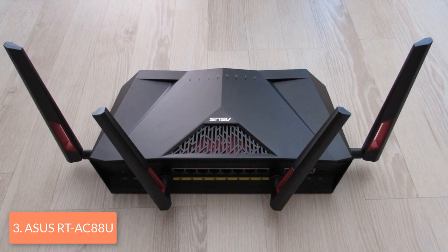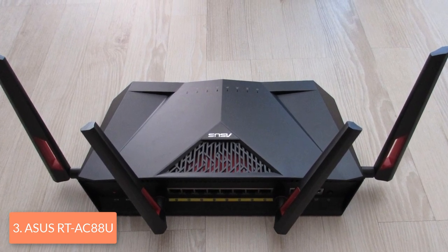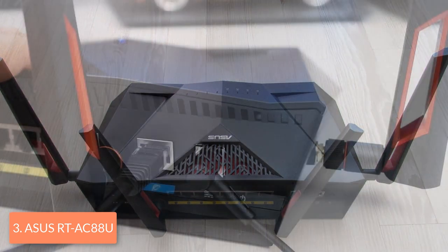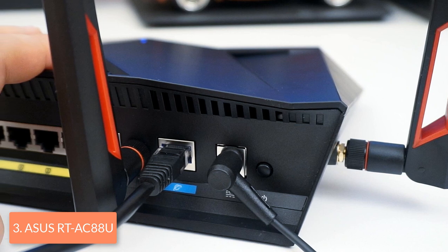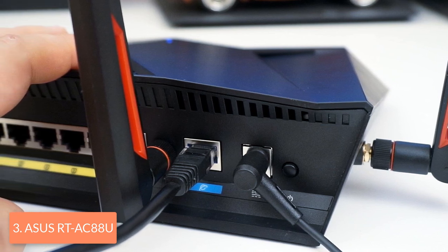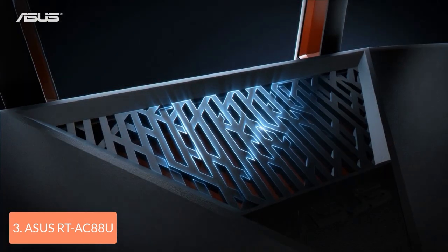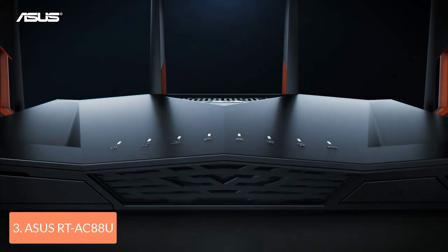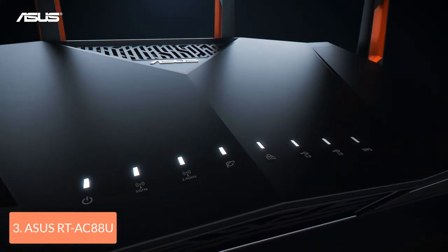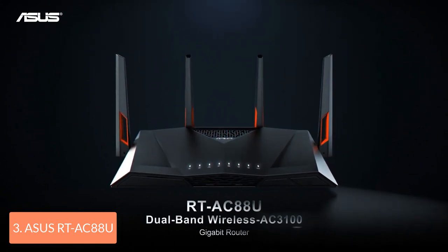This router has a powerful 1.4 GHz dual-core processor, 512 MB of memory, and has enough power to effectively balance its dual-band networks and its ports. Moreover, the RT-AC88U is equipped with the latest 4x4 802.11ac MU-MIMO technology backed by the exclusive AiProtection powered by Trend Micro, so it will produce fast, reliable and secure internet. Your home will be fully covered thanks to its AiRadar beamforming technology.